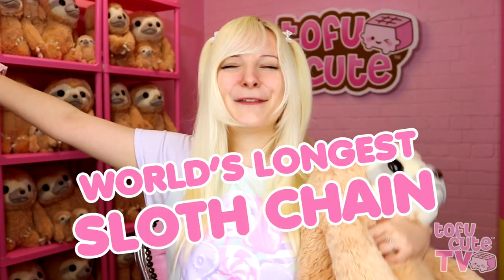And I thought, as we have so many, let's make the world's longest sloth chain! Now I'm sure there's no official record set for this, but do correct me if I'm wrong. I'm going to be setting the bar at 60 with these adorable keychain size sloths.